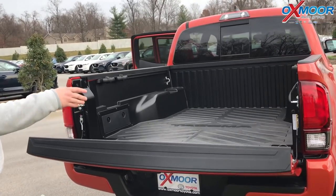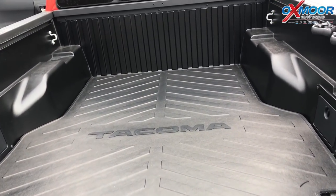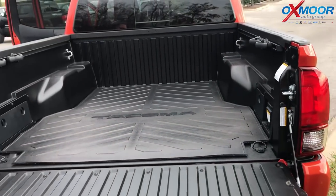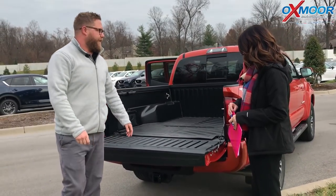It glides down — it doesn't slam or anything like that. This one comes with the accessory bed mat already in there to protect your truck bed, and you even have an outlet right here. So if you're tailgating for a Louisville City FC match, you can plug in a grill or a stereo — even though you'll have the drums, so you don't really need the stereo — but just have a lot of fun with it. These are great, fun vehicles.